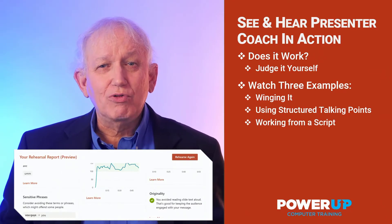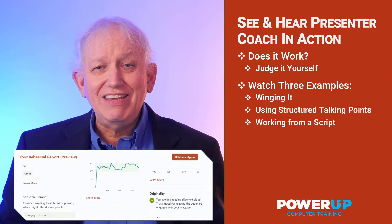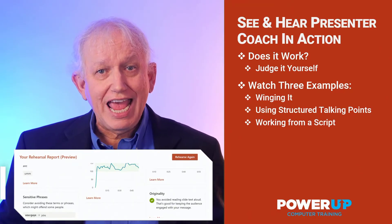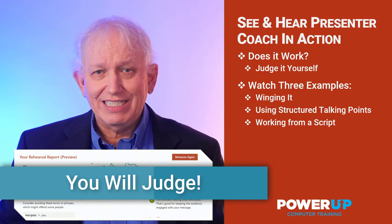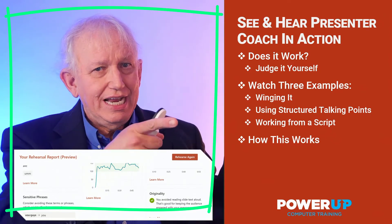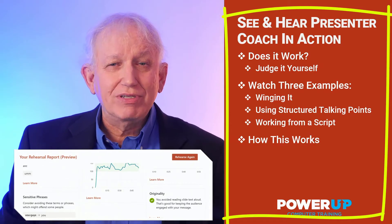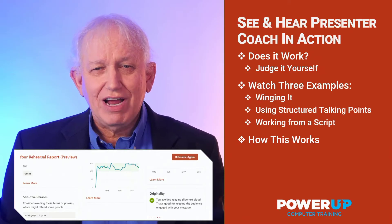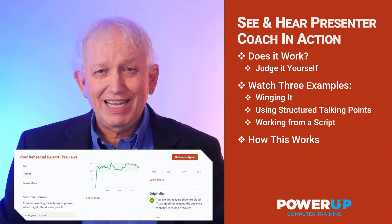I'm going to run through three different styles of presentations with the Microsoft Presenter Coach giving me advice along the way. Together, you and I are going to look at the results, and with your own ears and eyes, you can judge how good the advice is. I'm working within this little green screen, and over here is my actual PowerPoint presentation, so you're going to see me speak and present at the same time. Let's go ahead and give this a try — you let me know which one you think works.